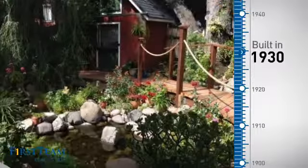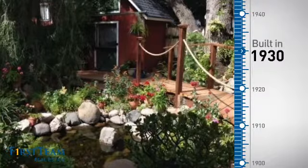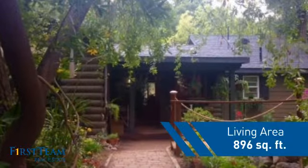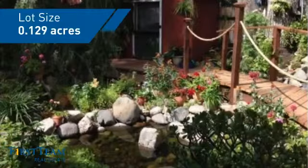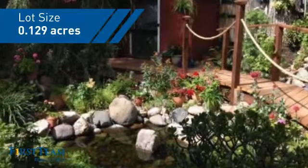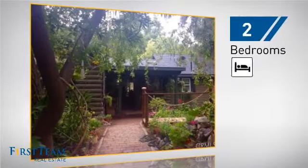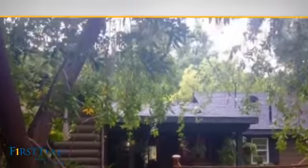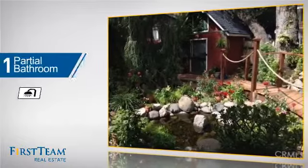This property was built in the early 30s and features over 800 square feet of space, giving you a spacious layout to play host or kick back and relax after a long day. Inside you'll find two bedrooms so you always have a private space to come home to, and one partial bathroom.